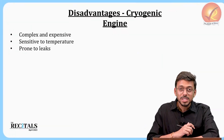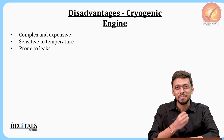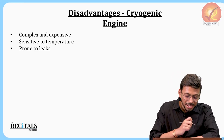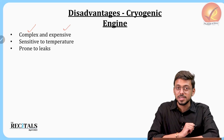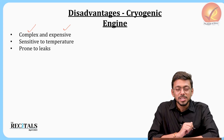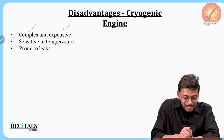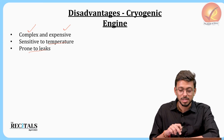The disadvantages of cryogenic engines include their high complexity — maintaining temperatures like minus 163 and minus 183 degrees Celsius throughout the satellite's journey is very difficult. They are also expensive due to the technology involved. They are very sensitive to temperature: if the temperature rises even slightly, the liquid converts back to gas, reducing fuel efficiency. Additionally, since the fuel is liquid, leakage is always a risk.